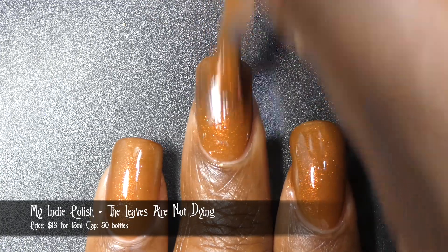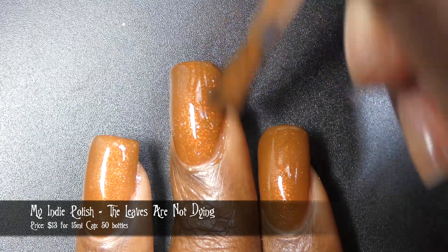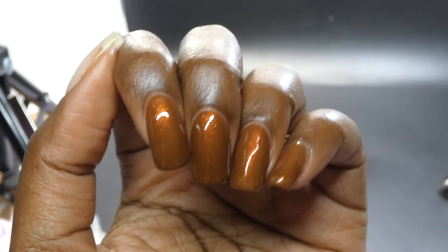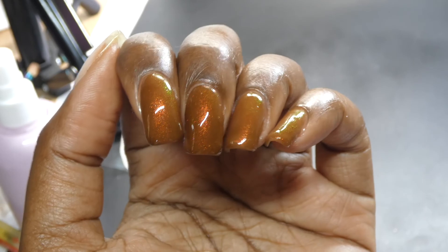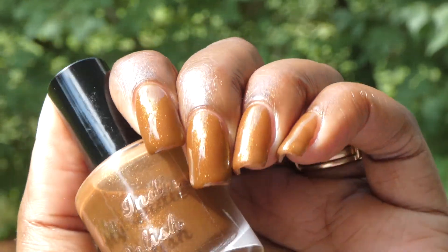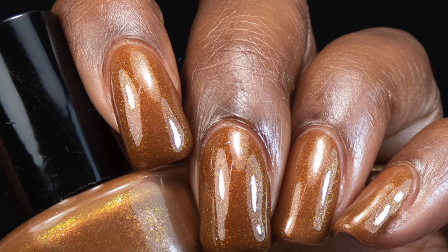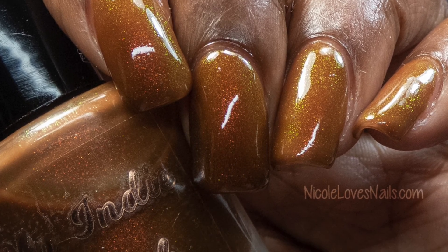This polish is fall in a bottle — it is so beautiful with a fantastic formula. It did start off on the more sheer side, so I think this one will be best built up in three coats. The shimmer looks amazing in this base; I was seeing all the described colors in person, and also a greenish shade as well. I had a really hard time getting photographs for this polish, so I'm really glad I was able to get live swatches. Brown polishes in my indoor lighting tend to lean very reddish, and outside they tend to lean more golden. In the bottle, this was like a light chocolatey brown. Nothing in here will dry down textured or be difficult to remove, and I did not experience any staining.